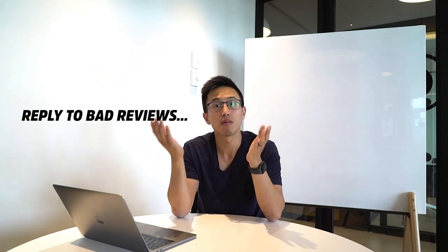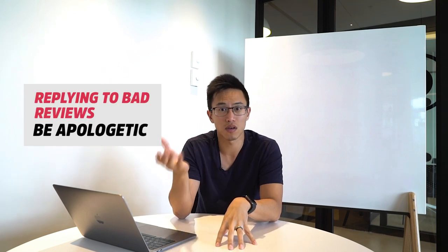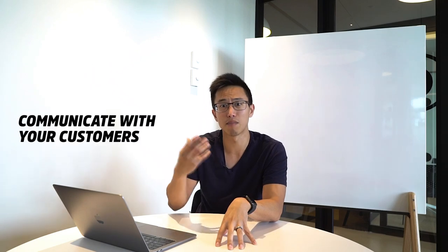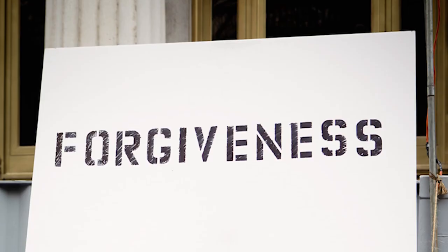If you have a bad review, reply to it. If you have a good review, reply to that too. For bad reviews that are warranted, acknowledge the issue and provide a solution. For example, if someone waited 45 minutes and gave you two stars, own up to it: say sorry, explain that your chef got into an accident and you were short-staffed, and commit to managing customer expectations better in the future. People are much more forgiving when the response is authentic.